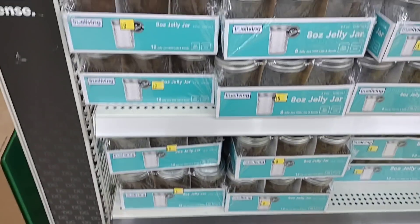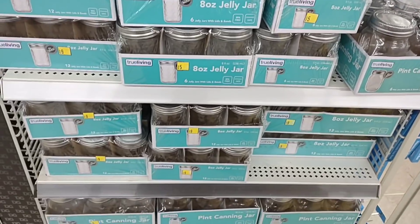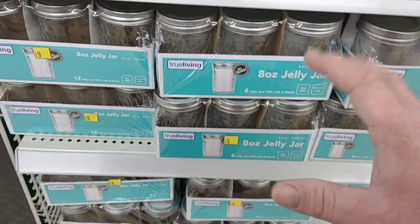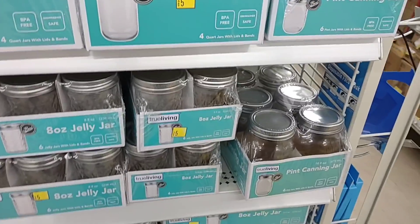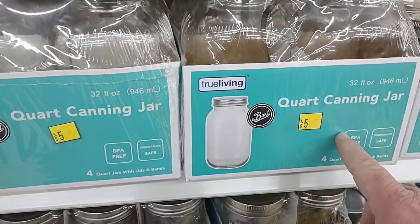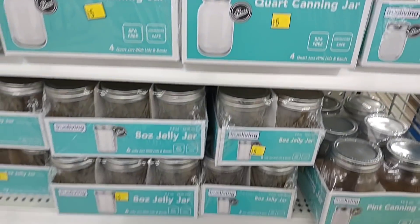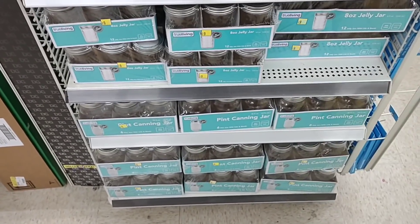One interesting thing you guys have asked about is canning jars. I don't know anything about the True Living brand — I know a lot of you like Ball. They do have a bunch here including 32-ounce jars — four to a pack — though there are no prices on them. I know a lot of people have been having trouble finding canning jars, so Dollar General might be an option if you're looking for them.